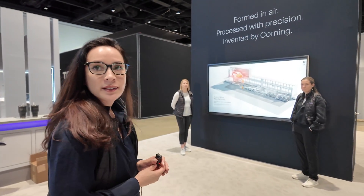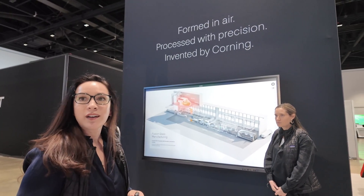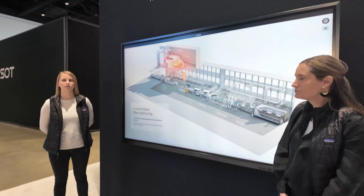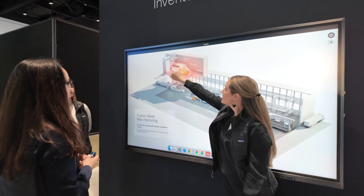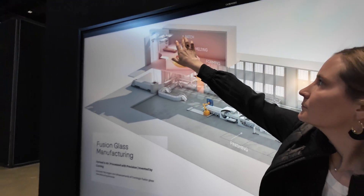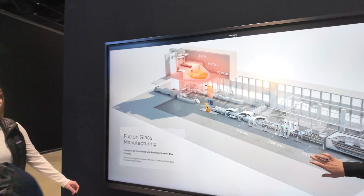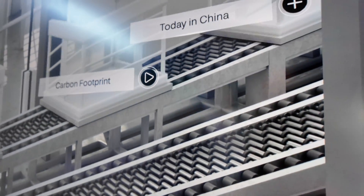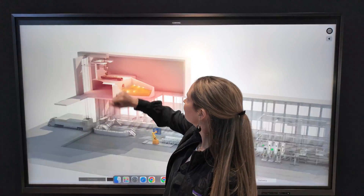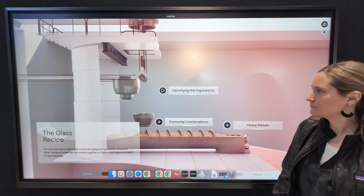We're showing off the fusion manufacturing process used to make the advanced substrates that go into displays, as well as the automotive displays Jake was talking about. This is a high-level overview of how it works. We have manufacturing facilities across Asia and around the world. The process starts with a combination of raw materials that are mixed and formed, and we walk through the several steps educating visitors on how it works — because this is such an important process for Corning, enabling our position in the display industry and access to other industries.